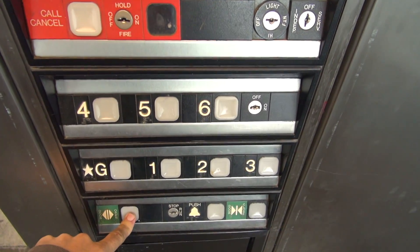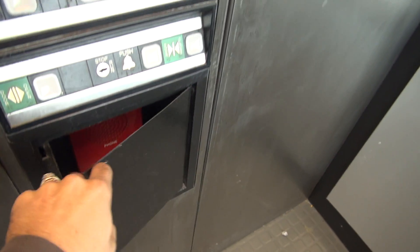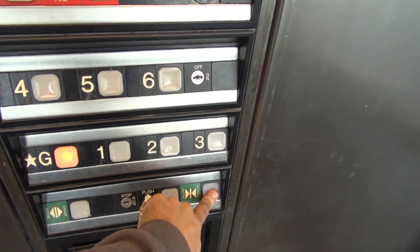Dover impulse buttons — and there's the phone with Dover's old number. Sent down to the ground and enjoy the view out the window one more time.